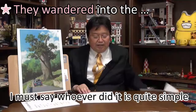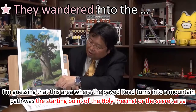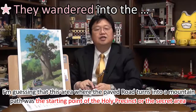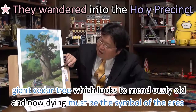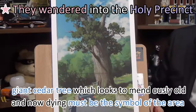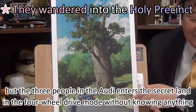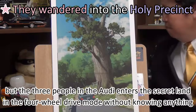Whoever did it is quite sinful. I'm guessing that this area where the paved road turns into a mountain path was the starting point of the holy precinct or the sacred area. And the giant cedar tree, which looks tremendously old and now dying, must be the symbol of the area. But the three people in the Audi enter the sacred land in four-wheel-drive mode without knowing anything.